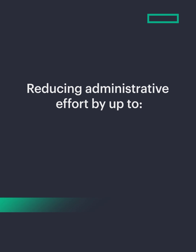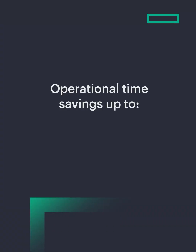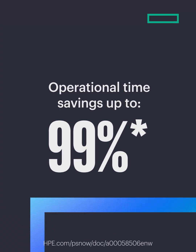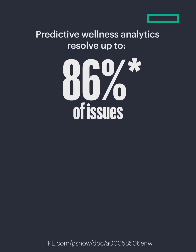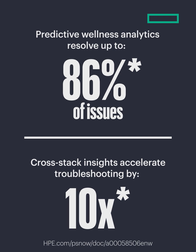IT teams can activate services faster, prevent disruptions, and optimize resources, reducing administrative effort by up to 43%. AI-driven intent-based provisioning cuts deployment from hours to minutes, delivering up to 99% operational time savings. Predictive wellness analytics resolve up to 86% of issues before they happen, while cross-stack insights accelerate troubleshooting by 10 times.